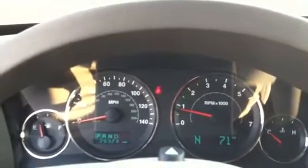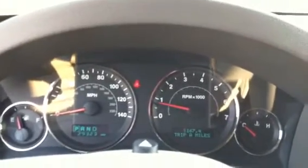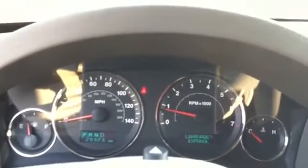No check engine lights — we're good. Changes it to temperature. You can go through and actually see what we get for miles per gallon, miles to empty, trip info. Tire pressures, all that good stuff is on there. That's where you can change every setting that you want to.